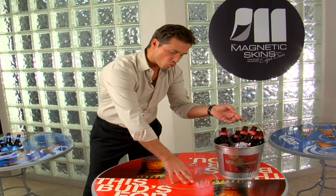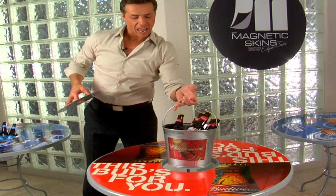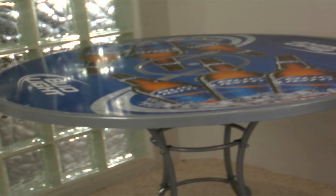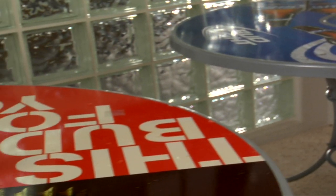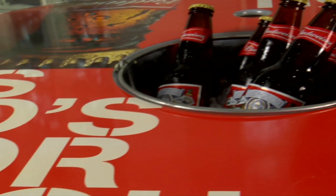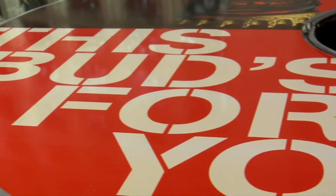The knucklehead bucket table cuts through all the clutter and indecisions as your products are positioned directly in the purchasing pathway. What warm-blooded American is going to wait for the server to order a drink when there's a bucket of cold drinks chilling on ice directly within reach?